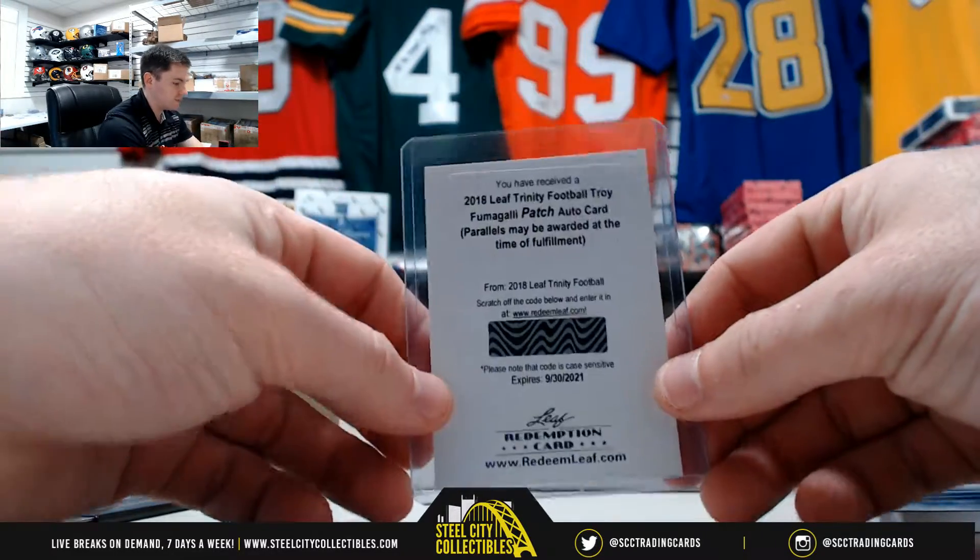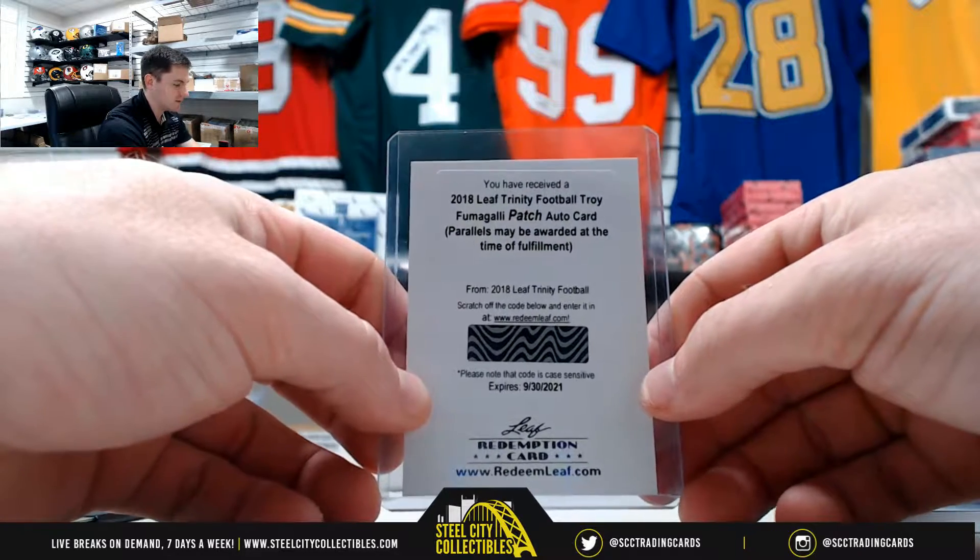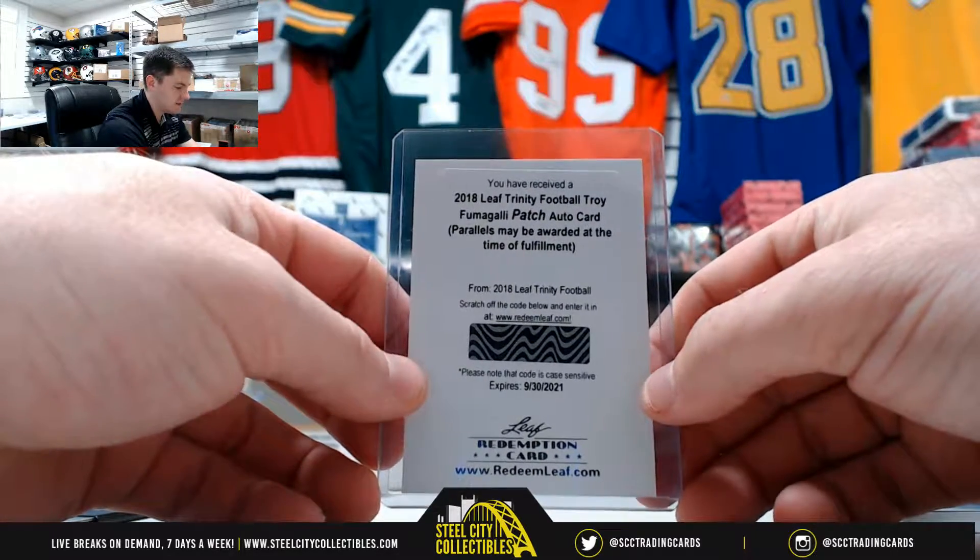Then we have a redemption — Leaf Trinity Football. Troy Fumagalli, Wisconsin tight end. Patch Auto.